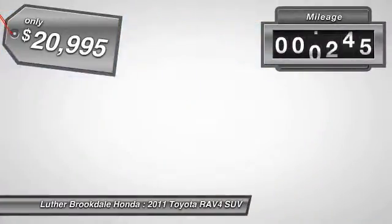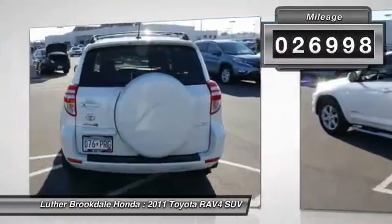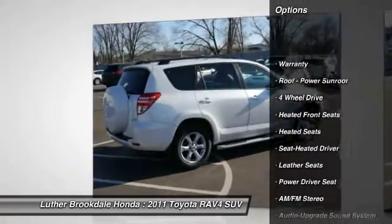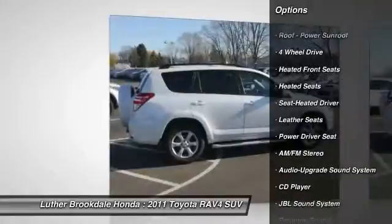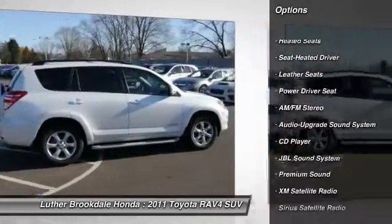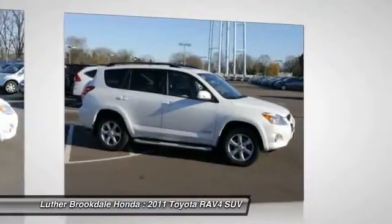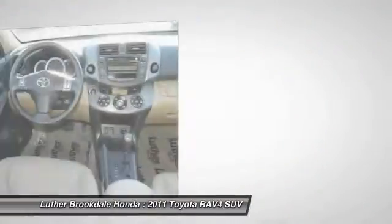This vehicle has less than 30,000 miles. Here are some of this vehicle's great options: XM satellite radio, anti-lock braking system, heated seats, four-wheel drive, traction control, air conditioning, power steering, cruise control, aluminum wheels, rear defrost.